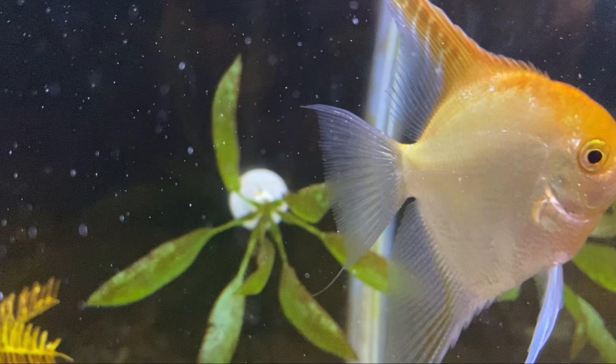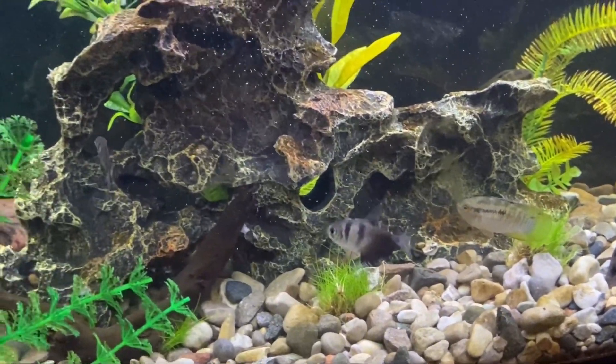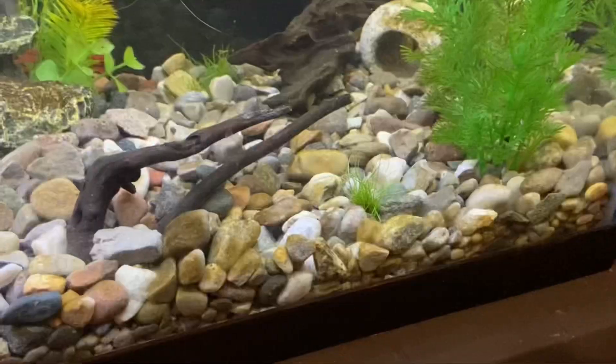And on top of that, our angelfish Butters has been healing up really great. As of these clips here, it's been a week and they've been doing really good. I was also able to take out some of the hair grass and replant it around the tank because that's been growing a lot.